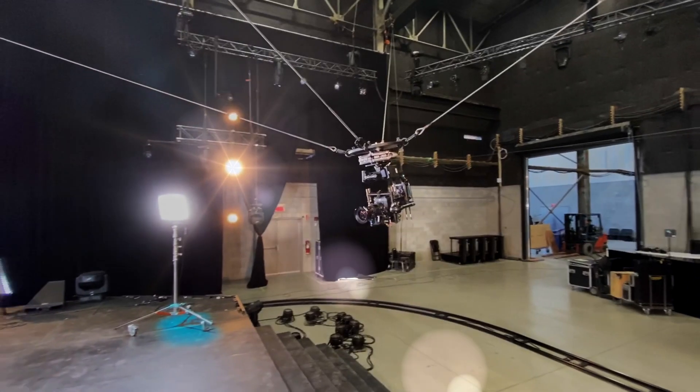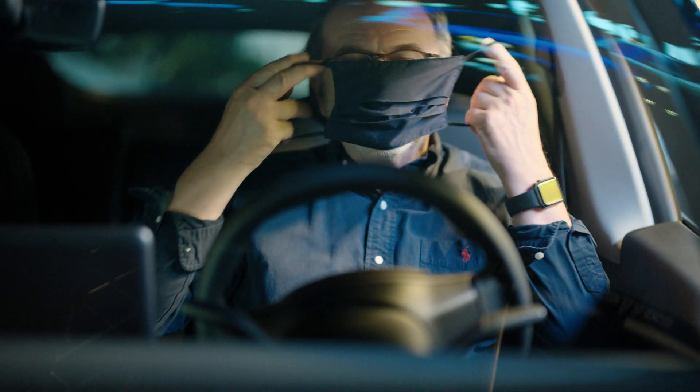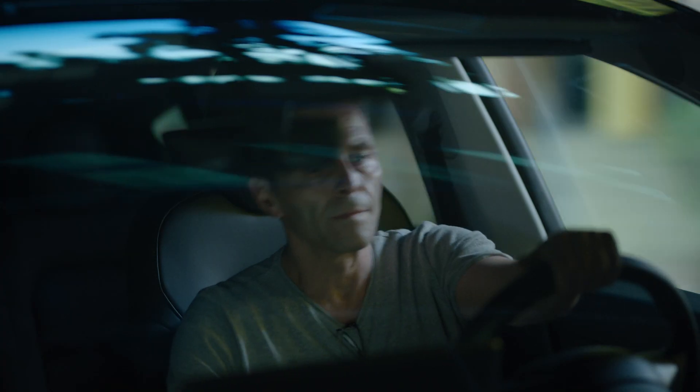At Grandi Studio, the goal in the near future is to be able to put all of this into one stage permanently, so that productions would have access to this at any time.